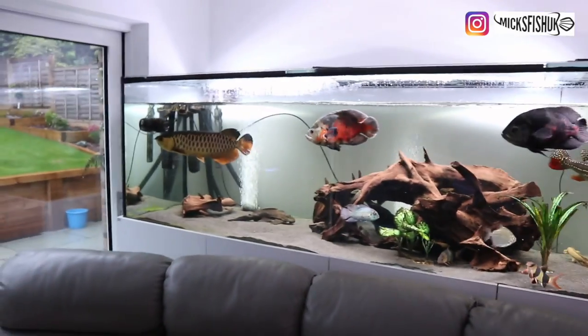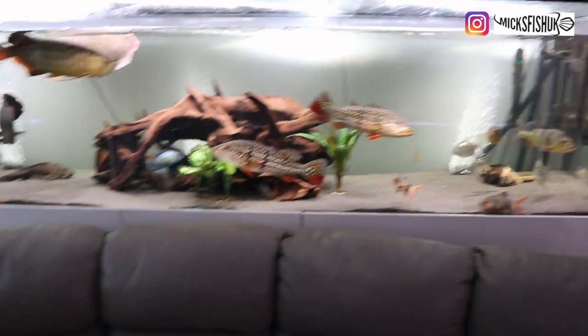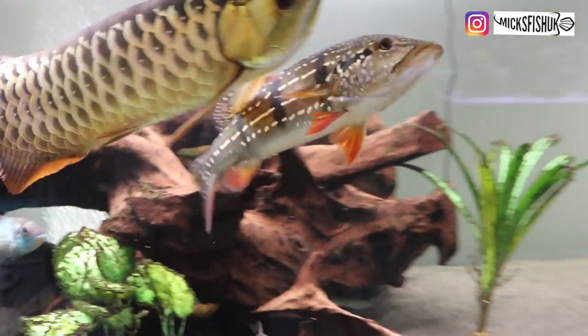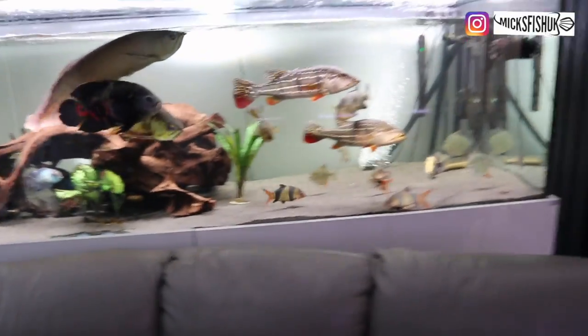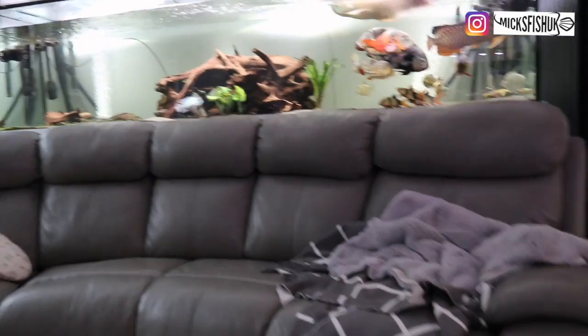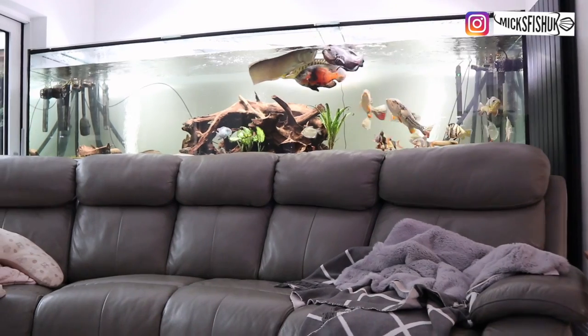This tank they're in at the moment is 2000 liters, 10 foot long, so it's big enough for the fish. But I've got a fair few other fish — oscars and bits like that in there. I feel like if they get any bigger — and they are going to get bigger — I'll have to either get rid of them or get rid of some of the other fish. I love them to bits, they're great fish to keep, they take food like there's no tomorrow. Anyway, let me do a feed while I'm here.